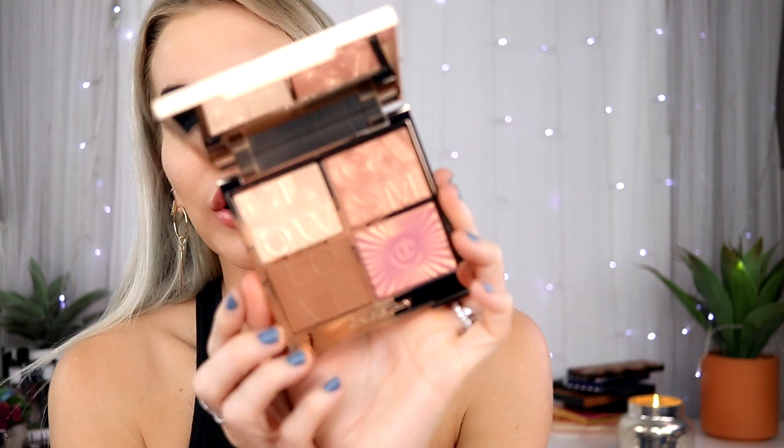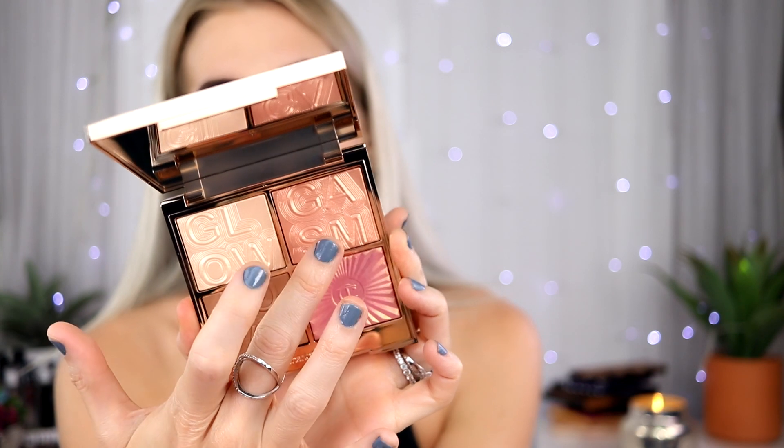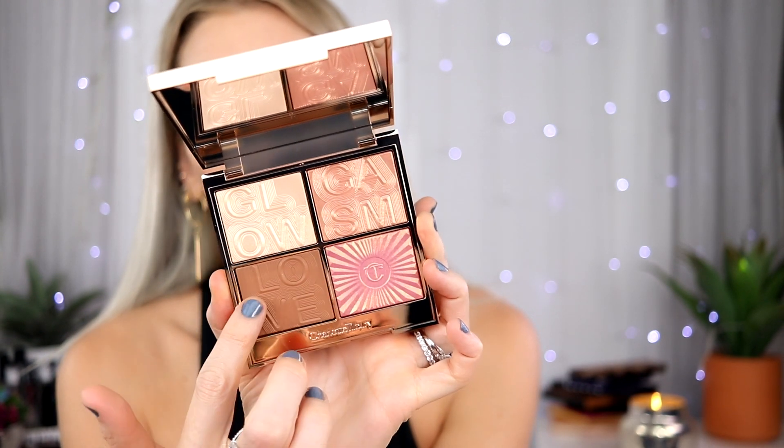I don't have anything on my face right now, it's just like a blank canvas — just kidding. This palette looks so pretty. There's a highlight, a multi-glow, a bronze, and then a pop blush which is stunning.